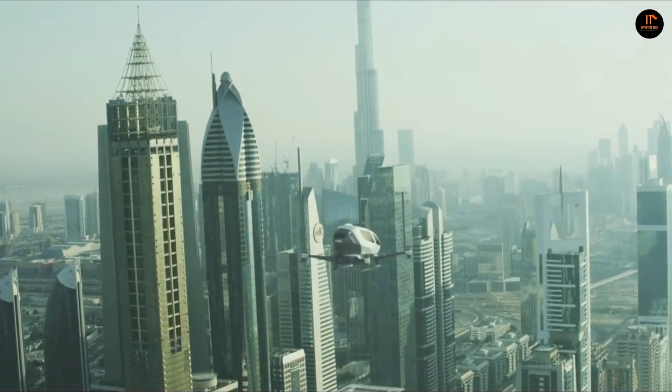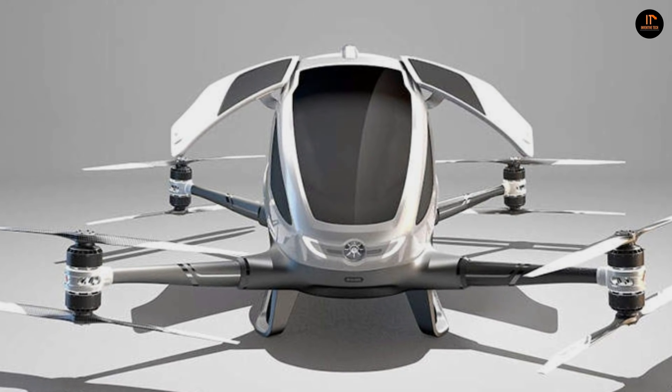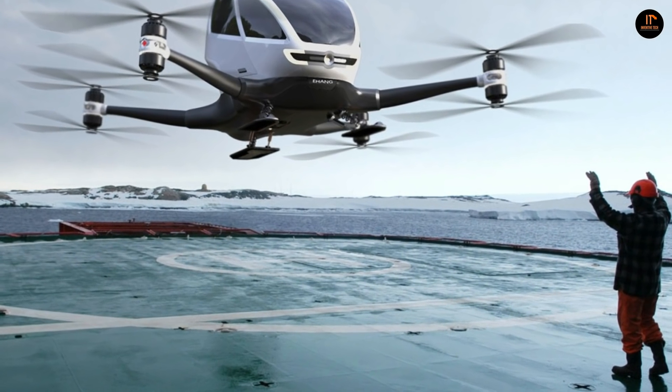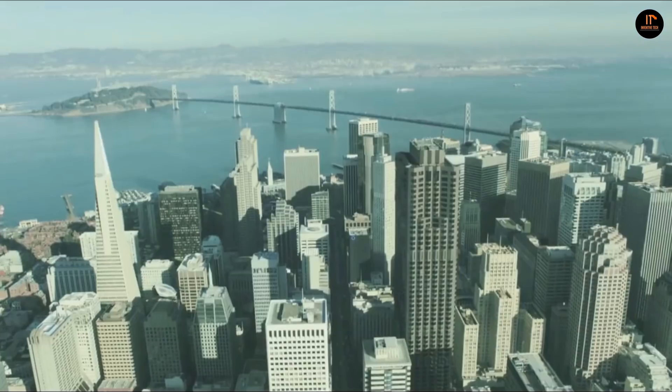The Ehang 184 is designed for daily use and built entirely using new technology. The company is planning to work closely with government agencies across the world to develop the 184 AAV and to formulate regulations for the future of transportation.